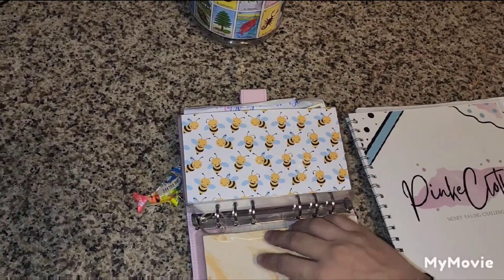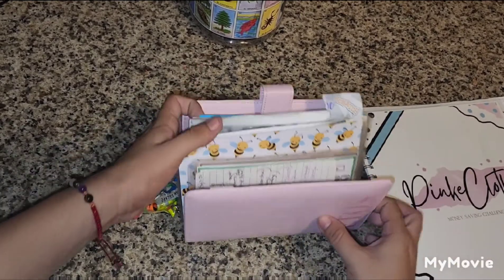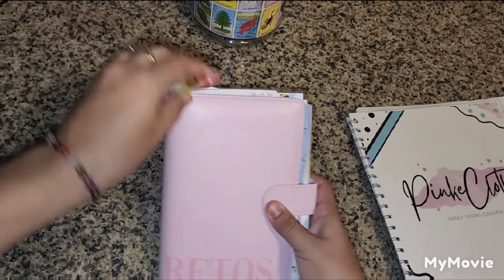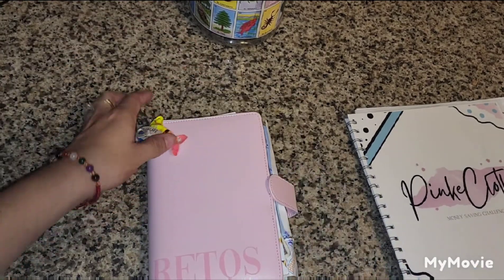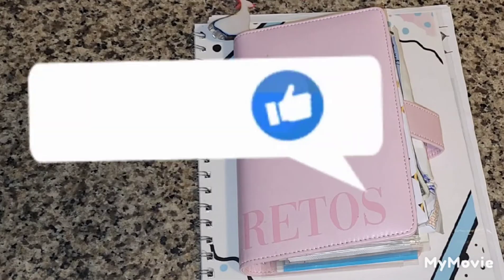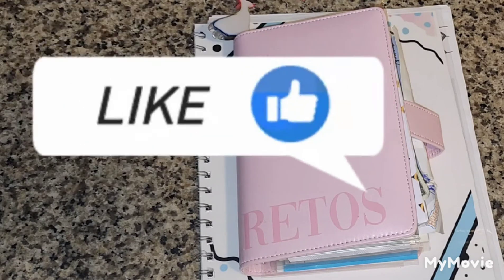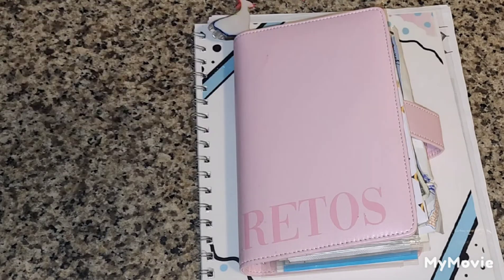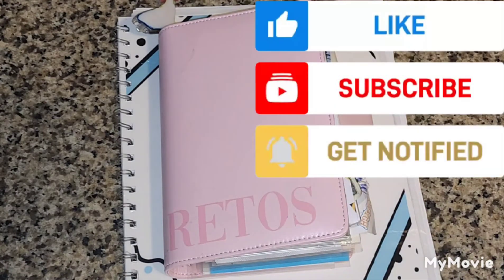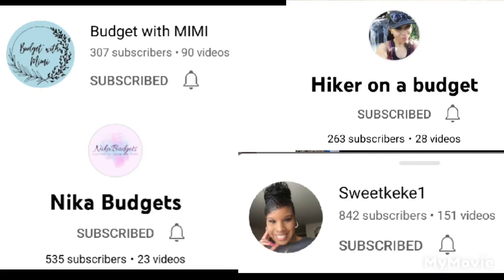That's all for my savings challenges video! I will be doing my Likes savings challenge starting next week, so if you haven't liked this video make sure to do so — I will determine how much money to add based on the likes. If you haven't subscribed, hit the subscribe button and the notification bell so you get an alert every time I upload a video.